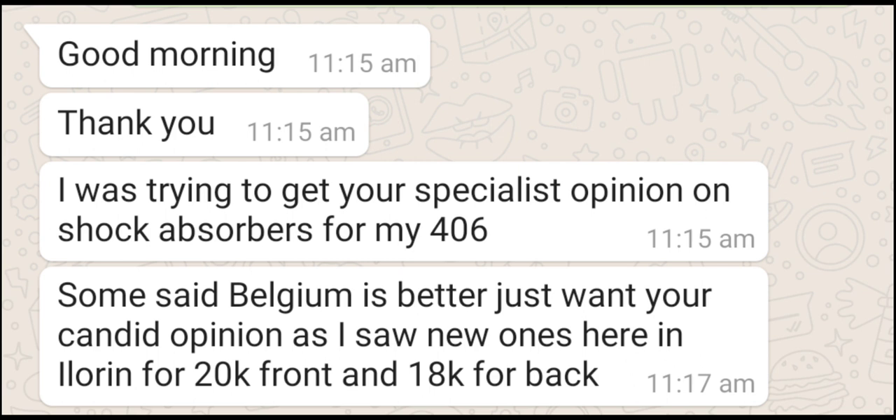The genuine OEM original shock absorbers cost between 30,000 and 50,000 Naira. The last time I priced them it was around 30-something thousand for both original new ones. So if you're getting ones around 30,000 Naira with a good brand, those might serve you. But from my observations, it also depends on the engine of the vehicle.